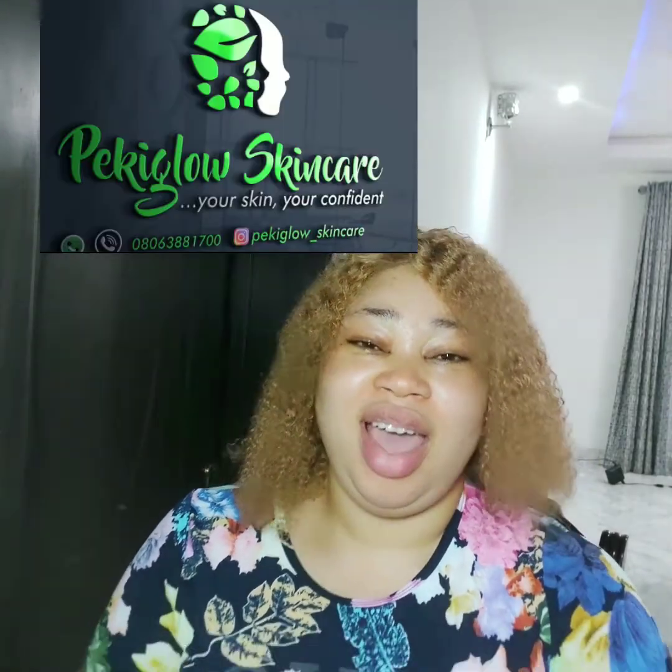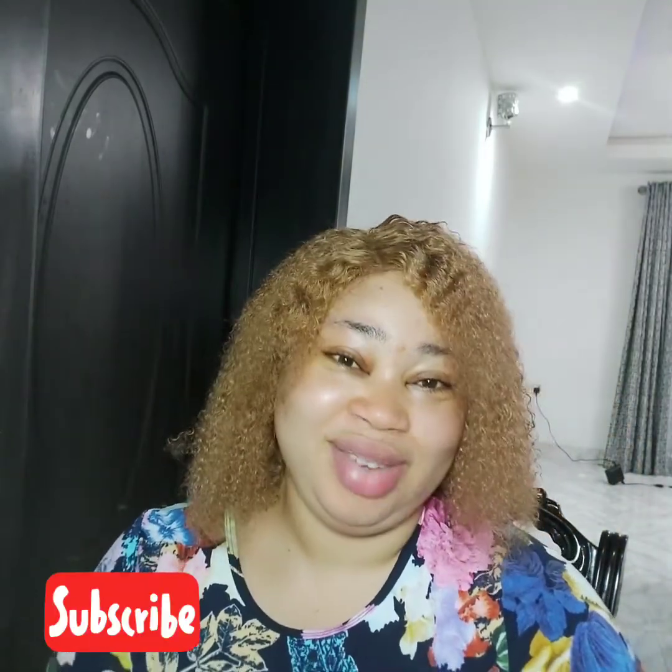Thank you so much, guys, and I hope this was helpful. If it was, please subscribe — hit that red button and turn on your notifications so you'll be notified anytime I drop new videos. If you're into skincare and more, this is the channel to subscribe to. Thank you guys and do have a lovely weekend. Bye!